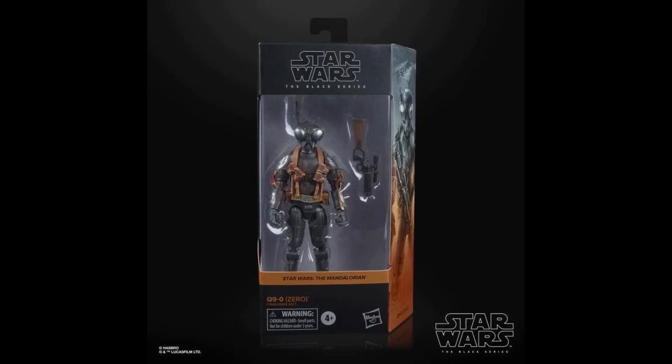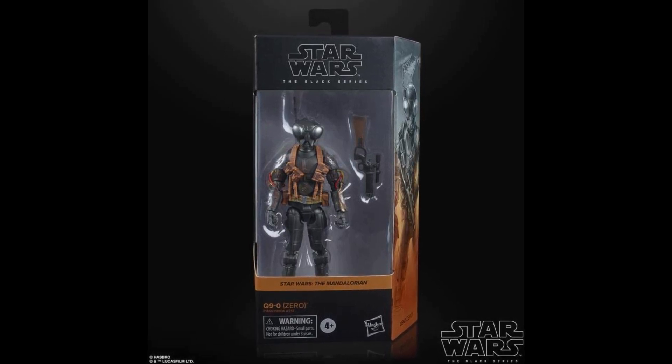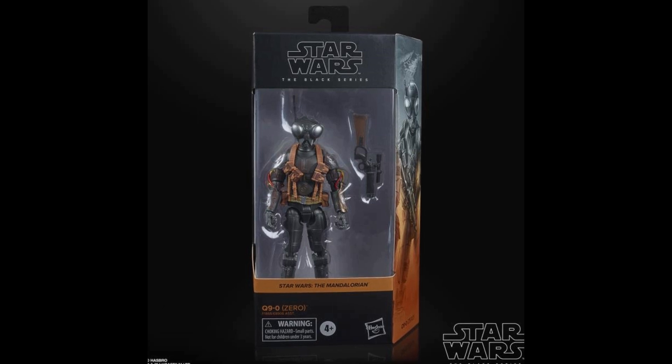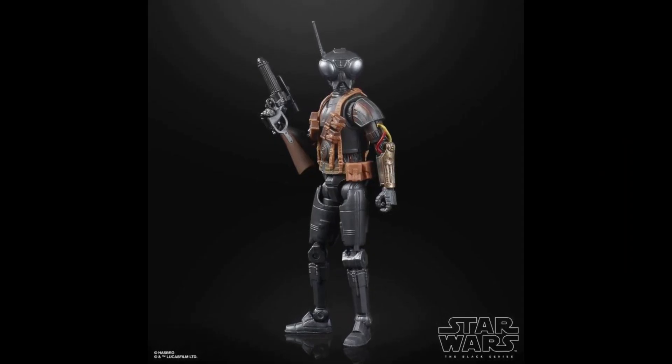Another character from Mando: Q9-0 is coming to the Black Series as well. He looks a little smaller than I imagined. I didn't picture the legs looking how they do — I thought he had more protocol droid-esque legs, but I could be completely wrong. I haven't watched Mando season one in a while, so that threw me off a little, but the figure still looks great. Another one for the Mando shelf.